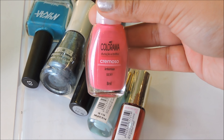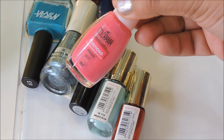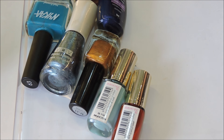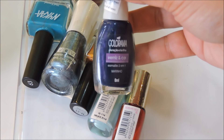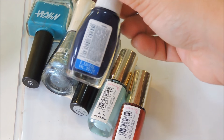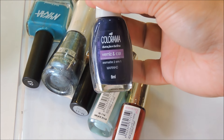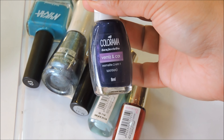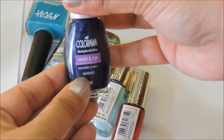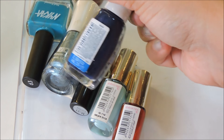Next is a nail polish from Colorama — the shade is called Sexy, and it's a bright fuchsia pink color. I also have another Colorama blue — a navy blue color. The shade is called Marinho. It's not one of my favorite blues but I've kept it because we can wear it once.